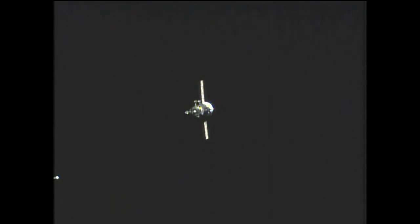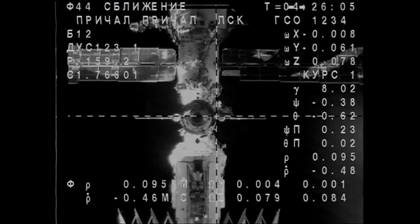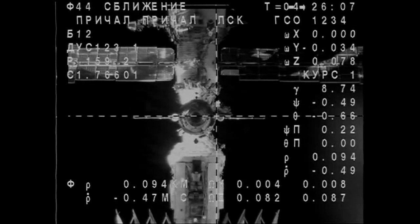The Kurs automated rendezvous system is engaged. Just about five or six minutes before docking, the Kurs antenna is going to be retracted. That will come when the Soyuz is roughly about 41 meters away from its final docking port.